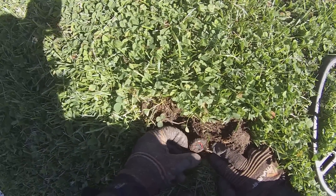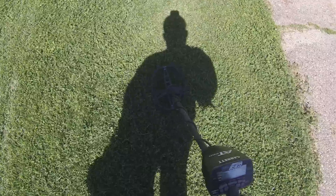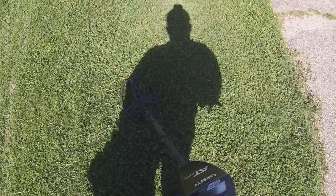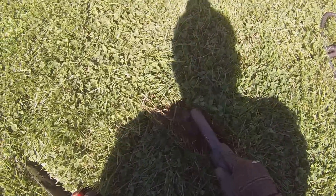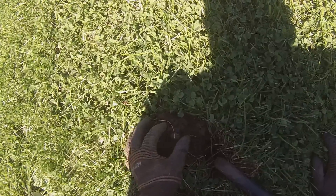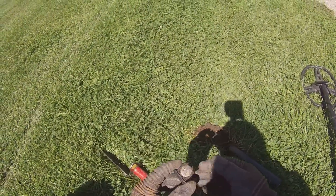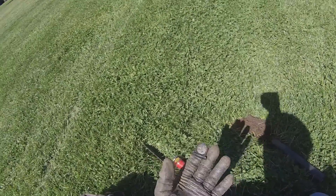Bottle cap. This is the highest signal I've gotten yet on the AT Pro — a 91 or 92. That nickel I found earlier was about 89, and the quarter I got earlier was pushing 89 or so, so this could be a quarter. But it doesn't look like a quarter — it's a battery on a little tray-like clip. So somebody lost part of whatever this was. Oh well, it's junk.